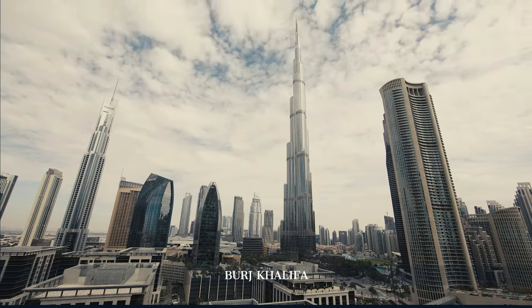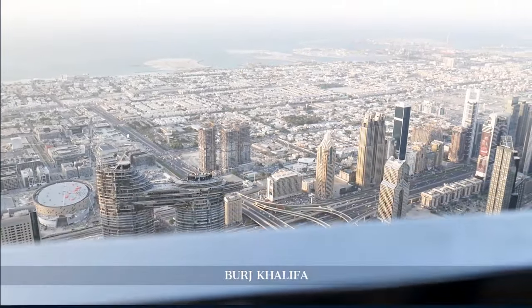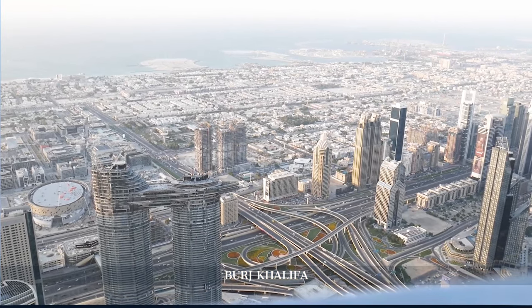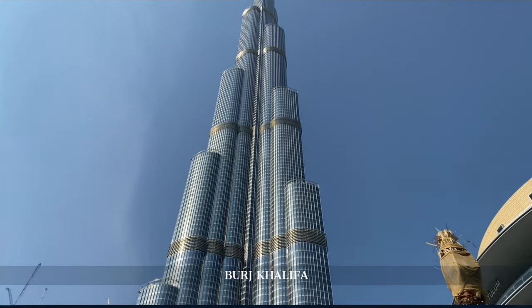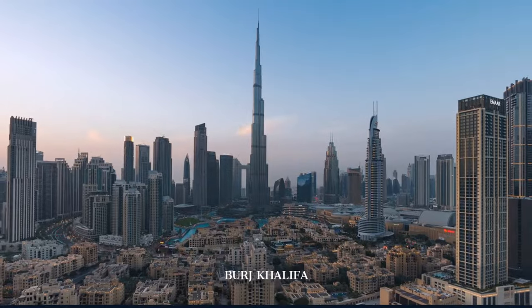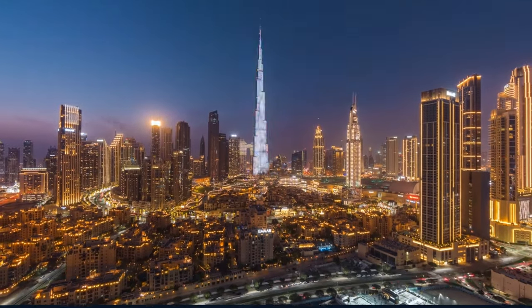A visit to its observation decks at the top, located on the 124th and 148th floors, offers an unparalleled view of Dubai's urban tapestry and the desert beyond. The high-speed elevators, equipped with multimedia presentations, make the journey as thrilling as the destination. At night, the Burj Khalifa's LED light shows are a spectacle, illuminating the city with vibrant colors and patterns.